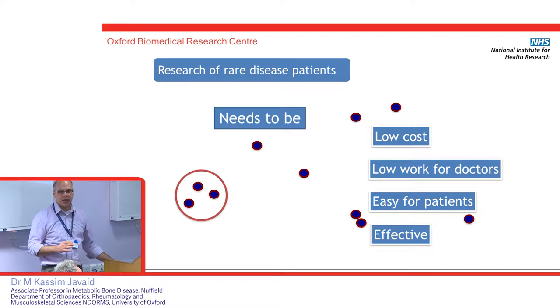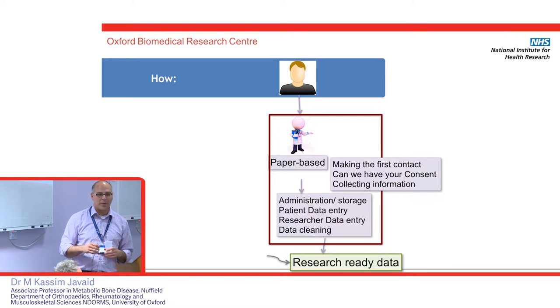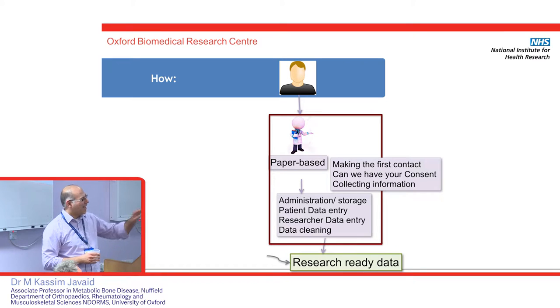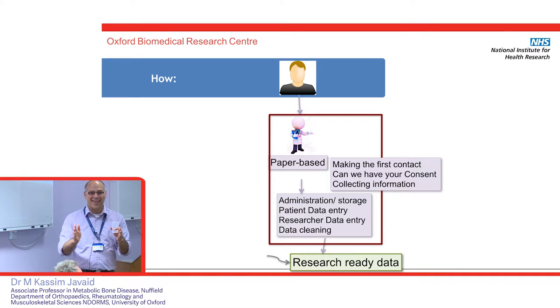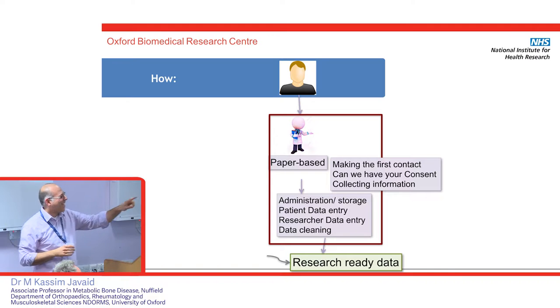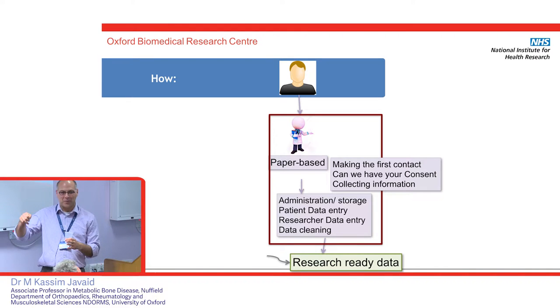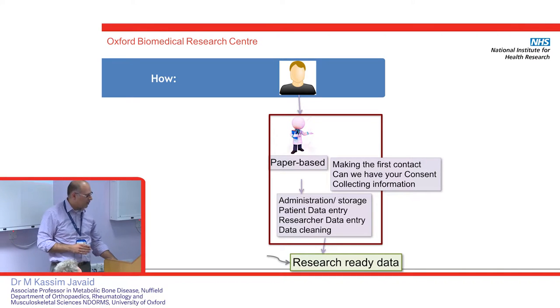Let's go through how you can do research in diseases. In the traditional model, you come to hospital, someone gives you a paper information sheet, you sign a consent form, you scribble questionnaires by hand, they get posted back, a researcher types them into a computer, someone checks the entry, and finally you have research-ready data. Kind of long-winded — what we used to do before computers.